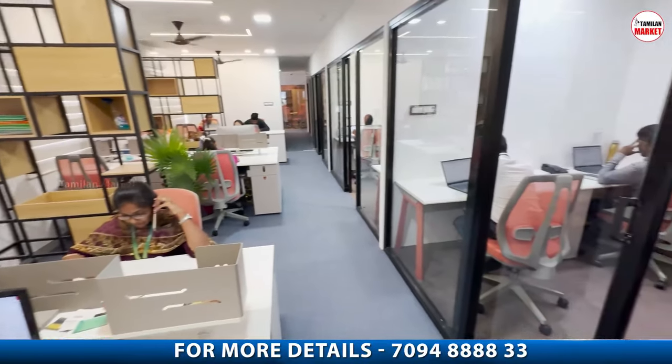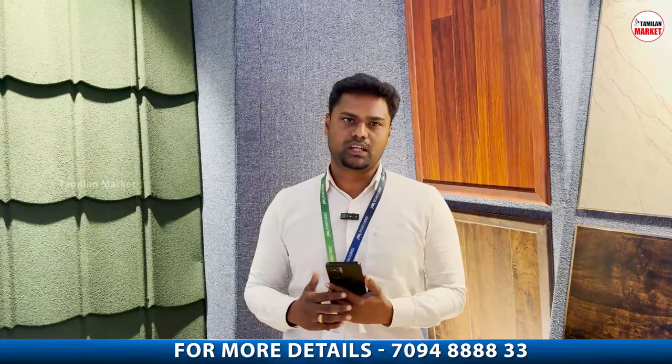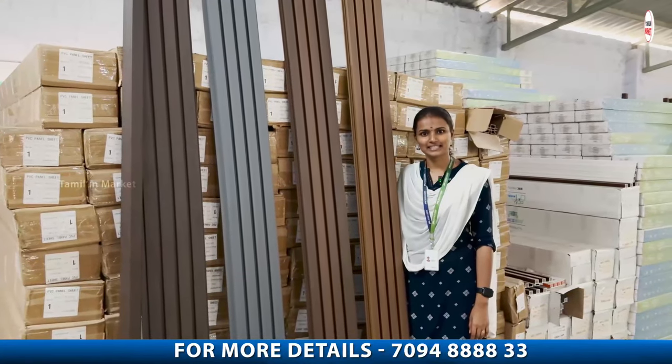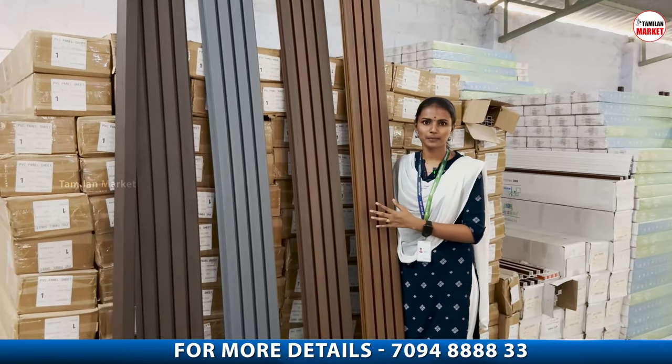There are many business opportunities in Tamil Nadu. We have very good products from the exterior market. We are introducing elevations for four places — let's use elevations and purpose as well.